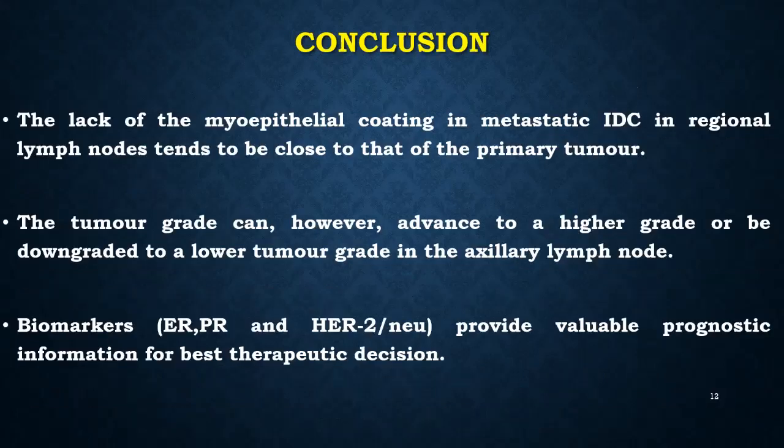In conclusion, the lack of myoepithelial coating in metastatic infiltrative ductal carcinoma in regional lymph nodes tends to be close to that of the primary tumor. The tumor grade can, however, advance to a higher grade or be downgraded to a lower tumor grade in axillary lymph nodes. Biomarkers in immunohistochemistry — such as ER, PR, and HER2 neu — provide valuable prognostic information for best therapeutic decisions.